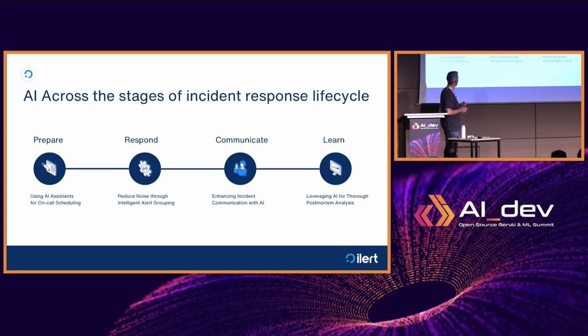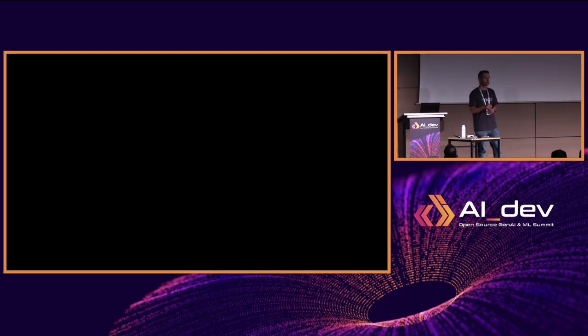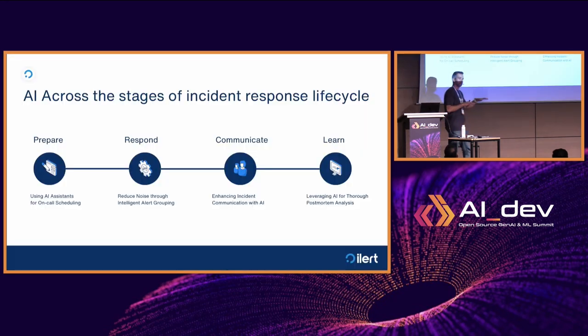We've picked one use case per stage on how we leverage AI — or more broadly, LLM-based techniques — to improve the user experience in our software. I'd like to share how we did it and the underlying principles. Maybe you can be inspired, and maybe you have suggestions on how to improve. I'll be around after this talk. From a technical point of view, what I'm going to share today will be very detailed.